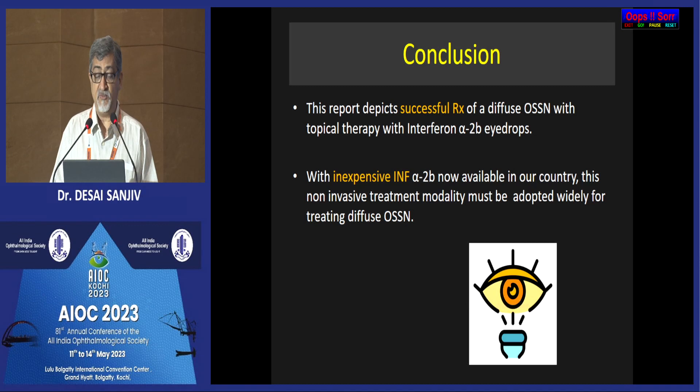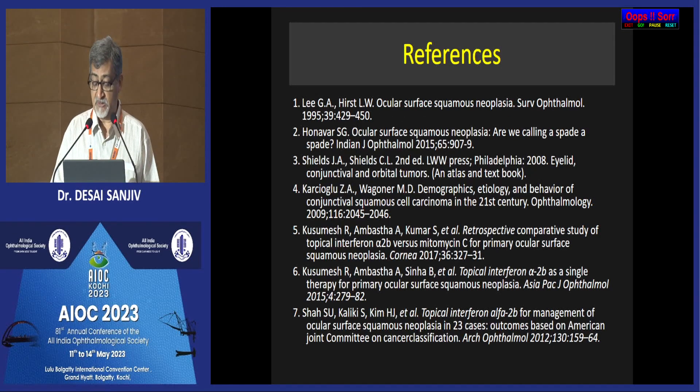In conclusion, we have successfully treated diffuse OSSN with interferon eye drops, and it is now very inexpensively available in the country. Thank you very much for your attention.